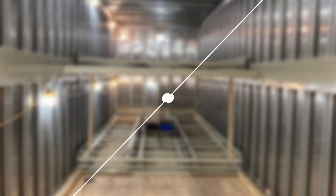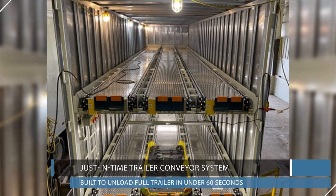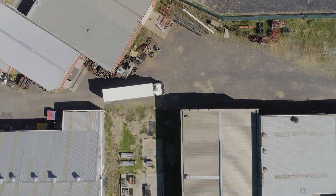By equipping the system with necessary functions and customizable options, our trailer systems are designed to enhance overall delivery performance and customer satisfaction.